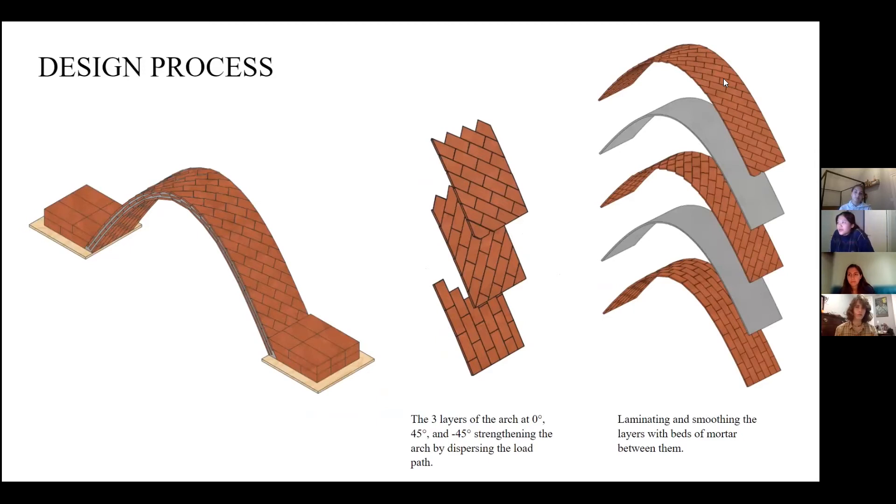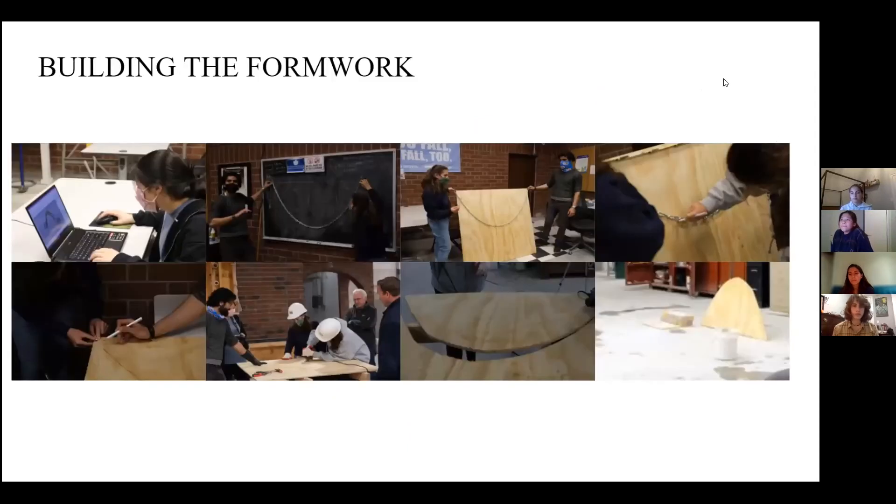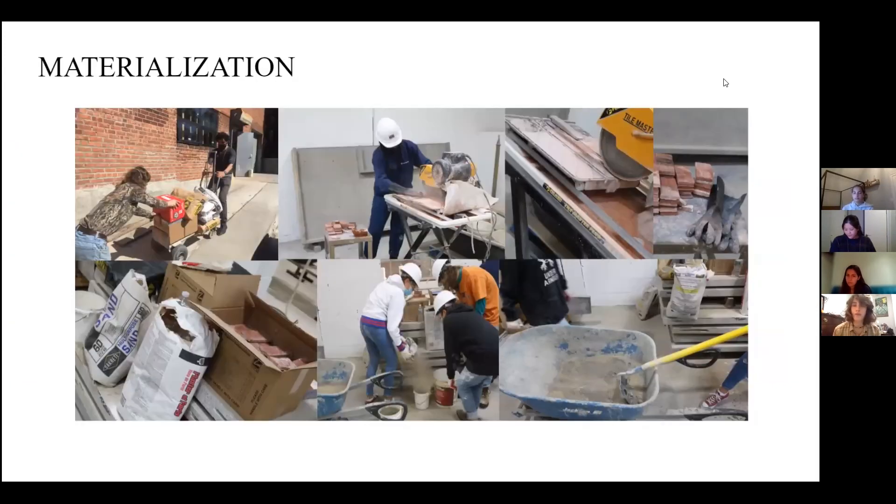After finding the perfect catenary curve for our arch given by the constraints, we modeled it in Rhino to show how many tiles we need for the construction, as well as any potential problems that could arise during the construction phase. For our venue of construction, we went to the International Masonry Institute in Queens, New York, which was an absolutely amazing place to build our arch.